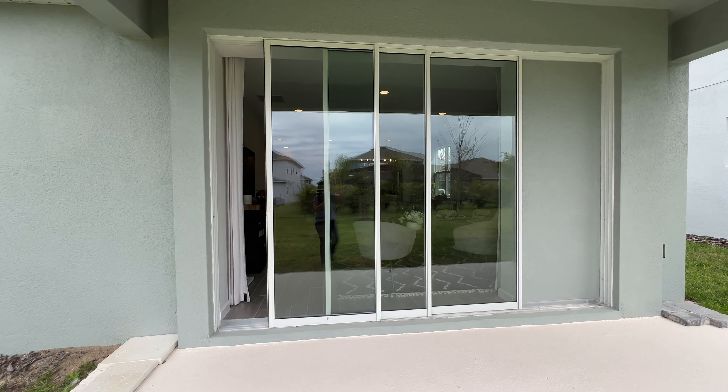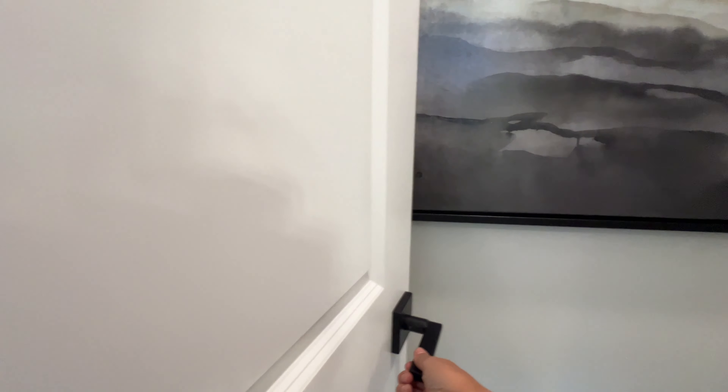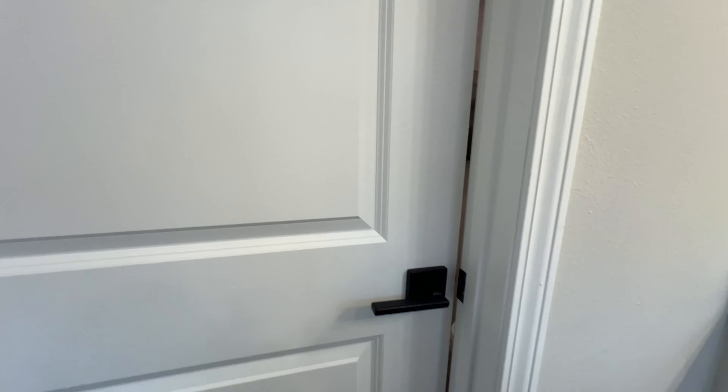Now we are entering the primary bathroom. This is going to be a stand-up shower, and of course everything you see in the stand-up shower is fully upgraded — you have the chance to design it at the design center. I love that pocket window giving natural light inside. You have your dual vanity and a private toilet with its own door — I like that privacy. This is perfect for the family who wants their primary bedroom on the first floor. This model home, called the Elm, has it.